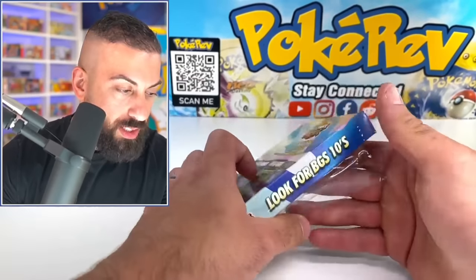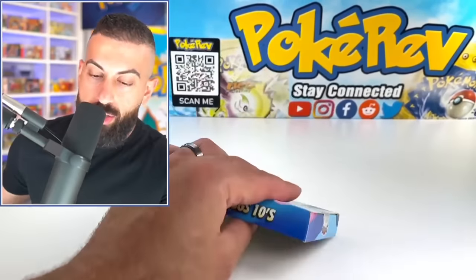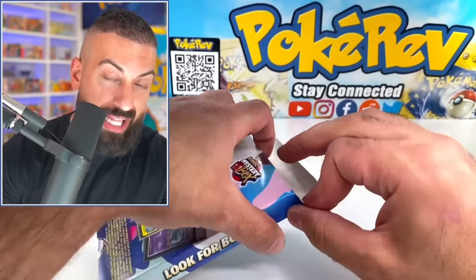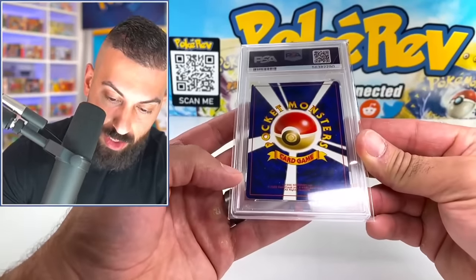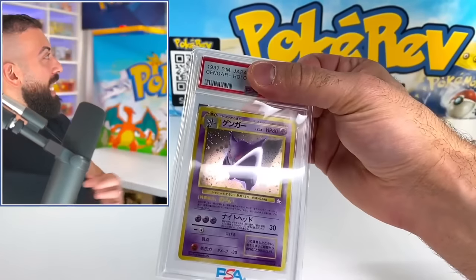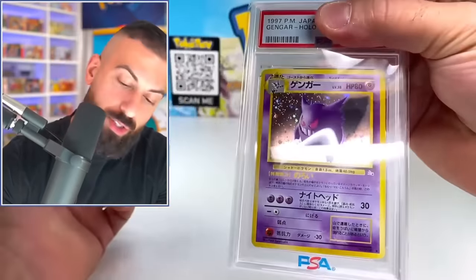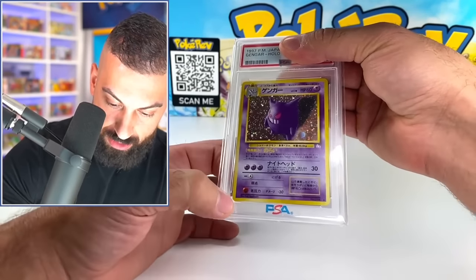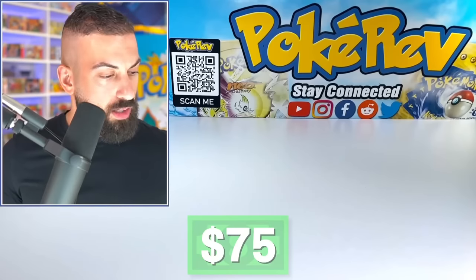Moving on to box four — I like that the stuff is graded by a reputable grading company and we're getting really cool cards. It seems like we actually get solid cards, not just random non-holos. This one has a Japanese back so it's definitely going to be old school. Oh, it's Mewtwo! I could never get tired of pulling him. The Japanese version has an amazing holo pattern. I think it's a nine — and it is the Mint 9!